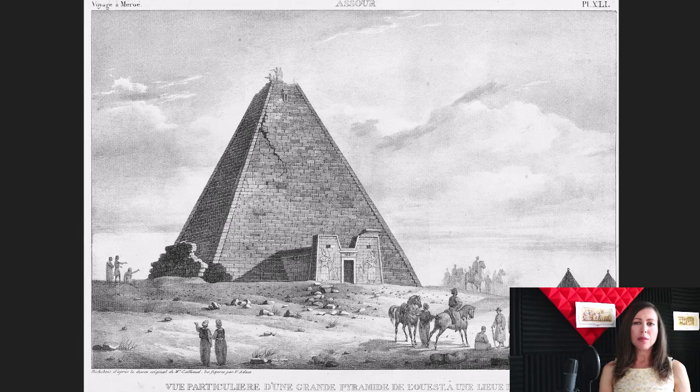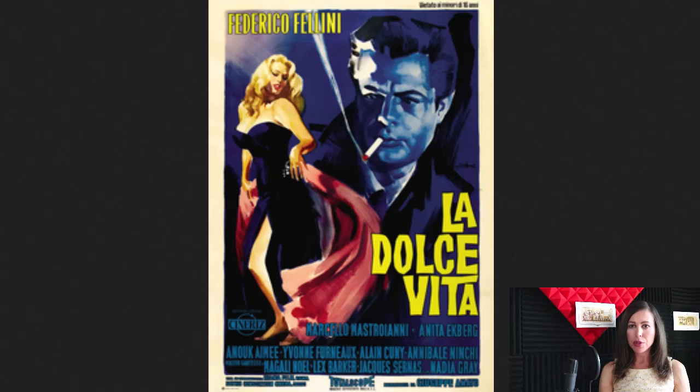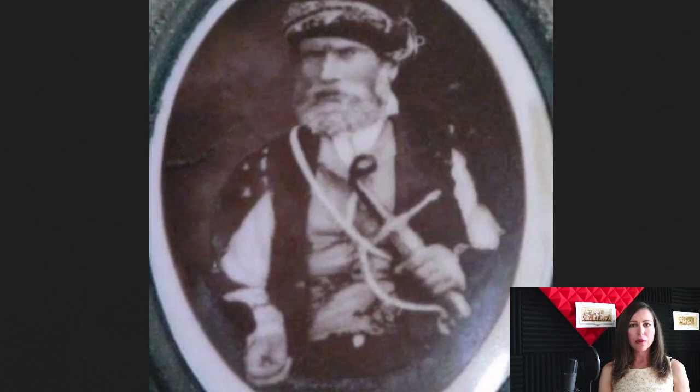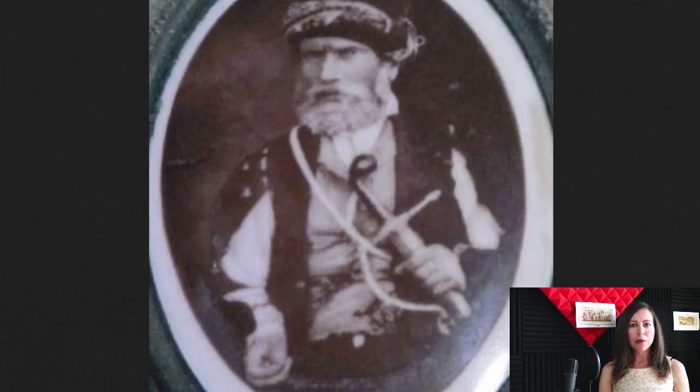Whilst Cailliaud stood there admiring the beauty of these undisturbed structures during a tranquil sunset moment, along came a man by the name of Ferlini — Giuseppe Ferlini in the 1830s. Upon hearing a rumor of hidden treasure buried in these pyramids, he knew this was his big break to get rich quick. He packed up his gear and went all the way to Sudan to the undisturbed pyramids in Meroe and did the unthinkable.